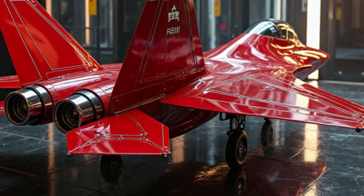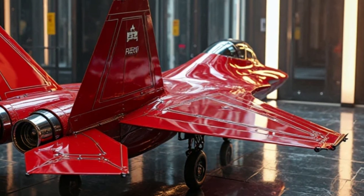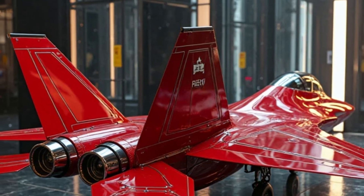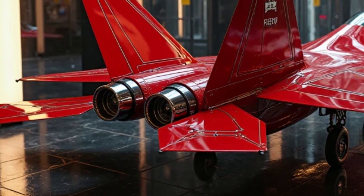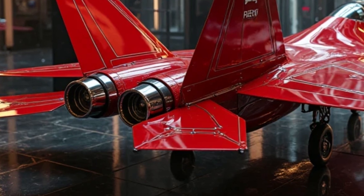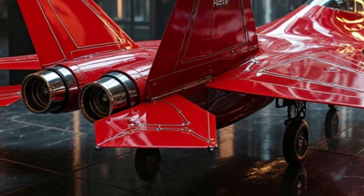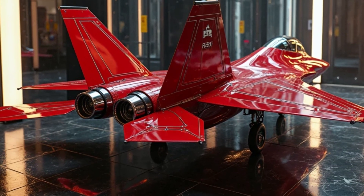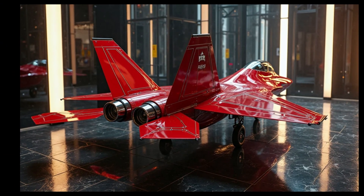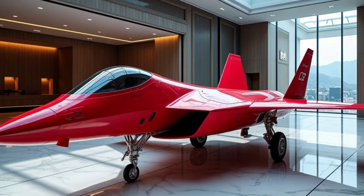Inside this showroom, surrounded by clean glass walls and polished floors, time itself seems to pause. Here, under these lights, the F-22 is not just an aircraft. It is an idea brought to life — an idea that humanity can push beyond limits, challenge the impossible, and create something that touches the sky and history at the same time.